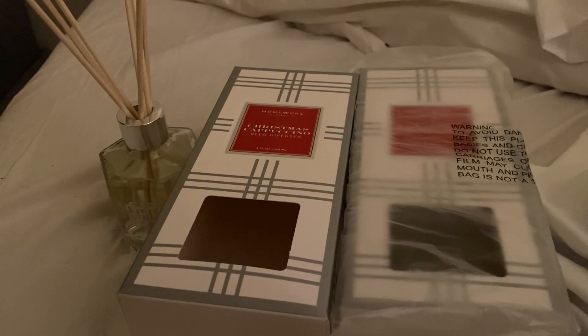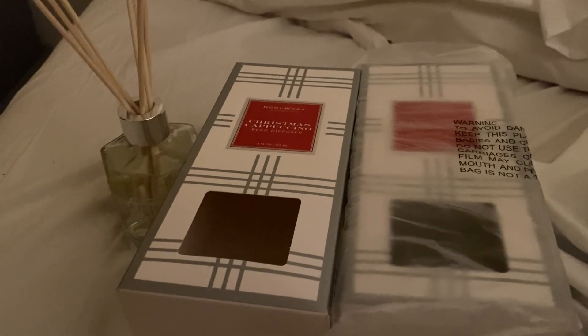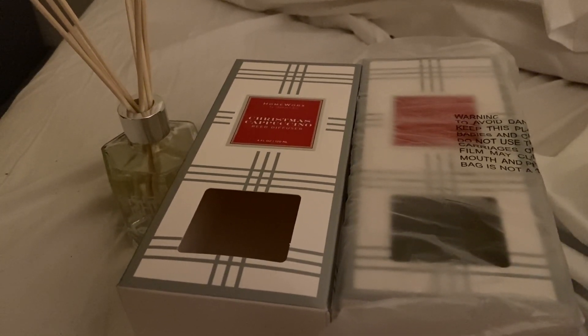That really angers me because I got that on free ship day too. This set I really shouldn't have gotten. I got the candle too, so now I'm super upset.